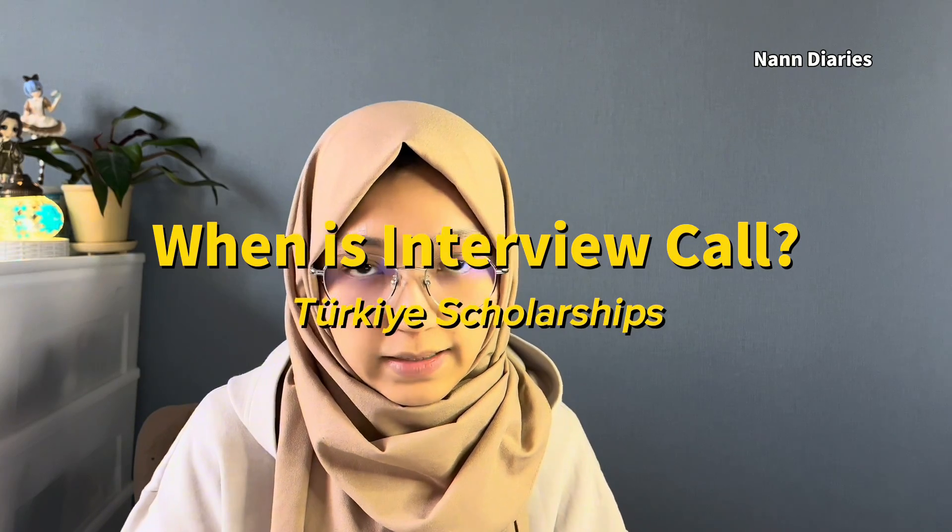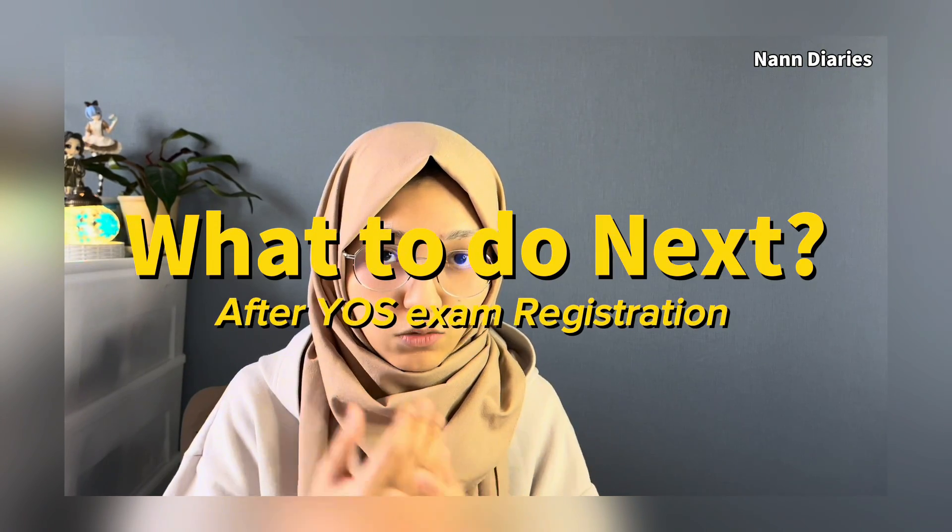The interview call will be in June or July, and it depends on the country — I talked about approximate interview call timing in my previous video, check it out. After you register for the YÖS exam, your payment status will change to 'paid' in your documents. Two weeks before the exam, you will get the YÖS exam entrance document — I talked about how to do that in my previous video.